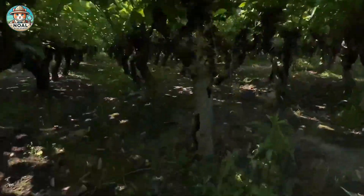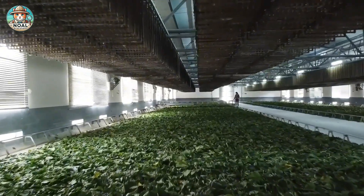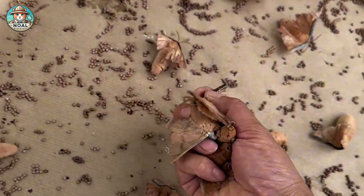Today, silkworm farming continues to thrive worldwide. In China, silkworm farming peaks in spring and autumn, when conditions are ideal for their growth.